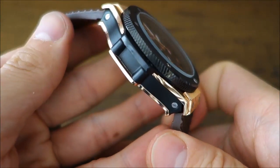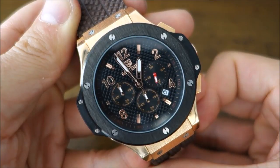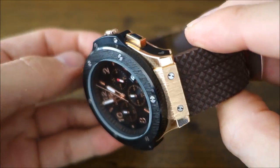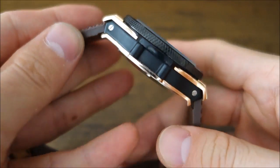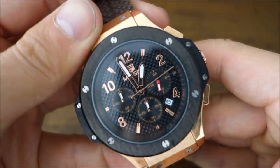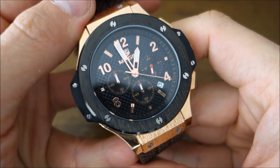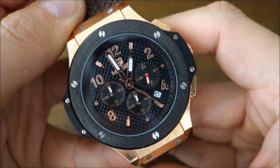Overall, this is a blatant homage watch. If you don't like homage watches or don't want to be seen wearing something that copies another design, this is definitely not for you. It is fairly recognizable as a Hublot — at least to watch enthusiasts — though maybe most people won't notice.